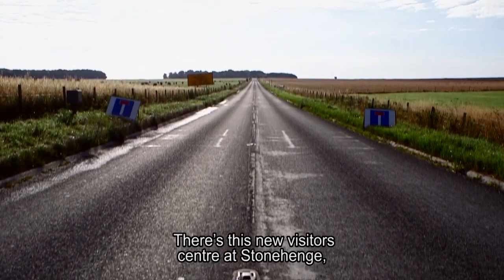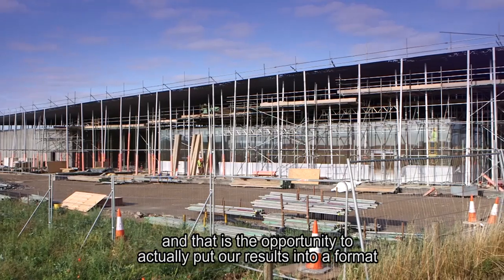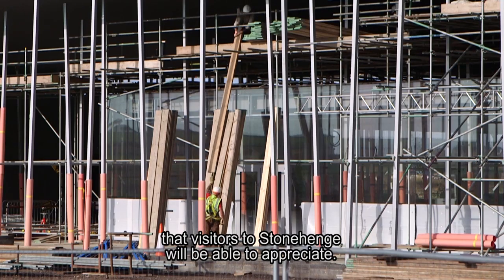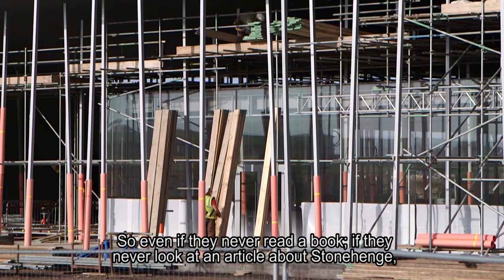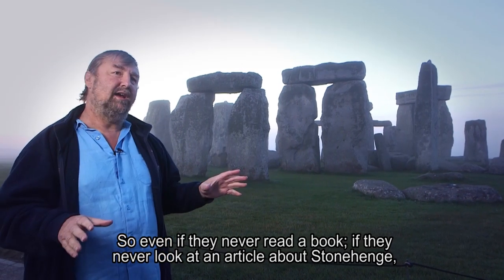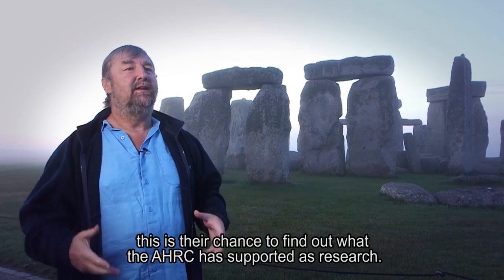There's a new visitor centre at Stonehenge, and that is the opportunity to put our results into a format that visitors will be able to appreciate. So even if they never read a book or look at an article about Stonehenge, this is their chance to find out what the AHRC has supported as research.